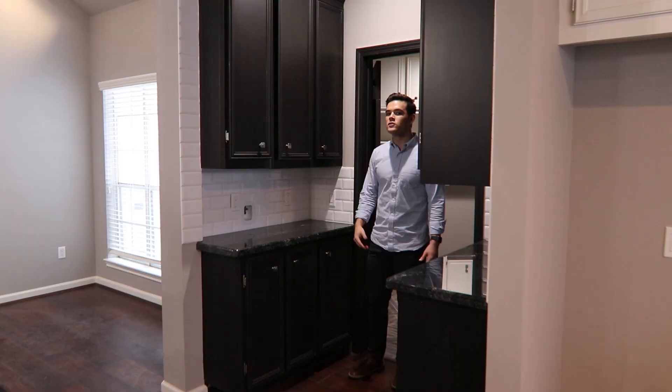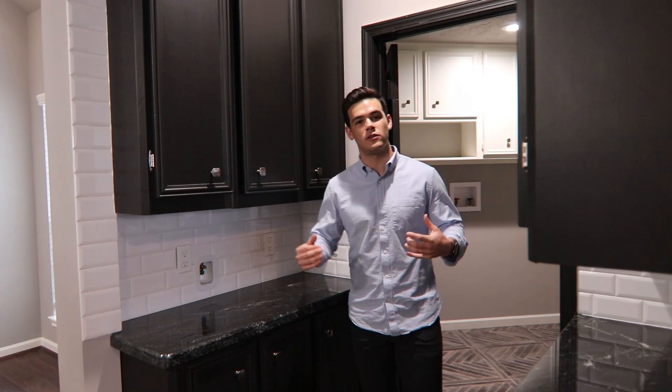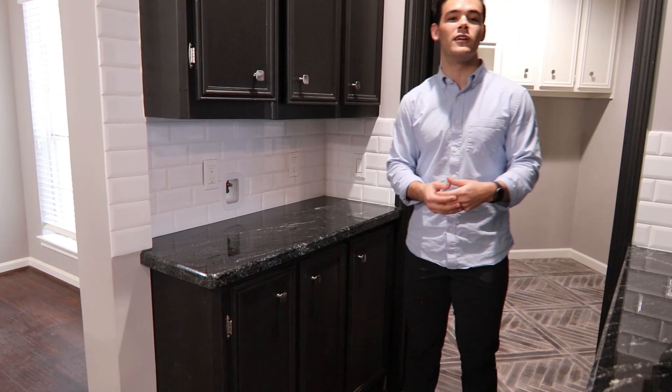A cool thing about this house is that the pantry is open and connected to the utility room, and you actually have a connection for a Mr. Coffee or an espresso machine.